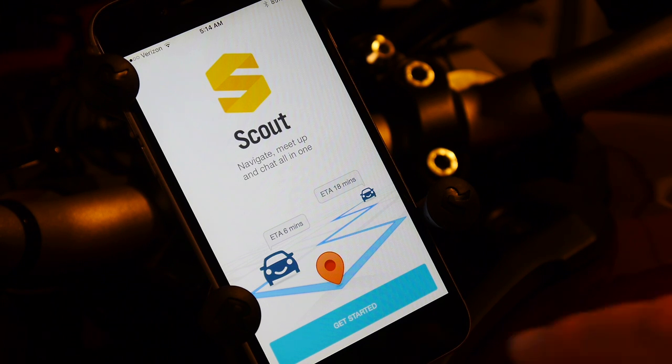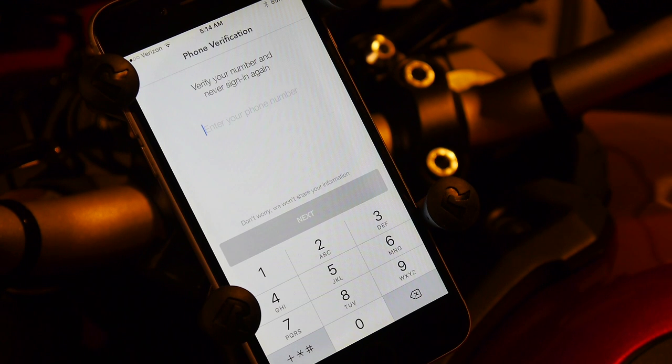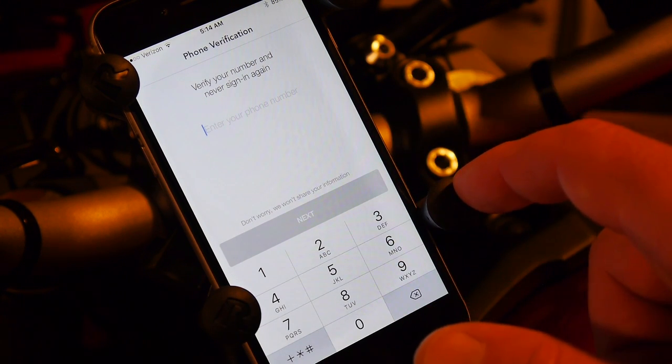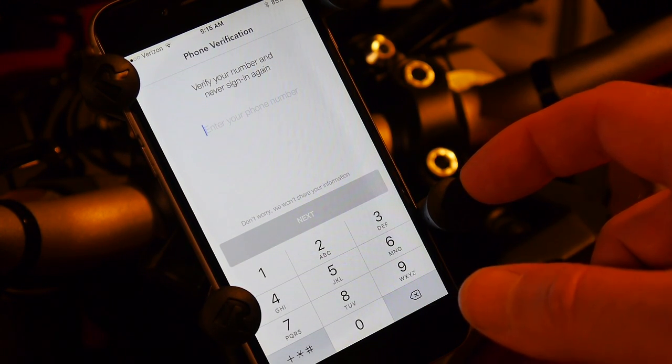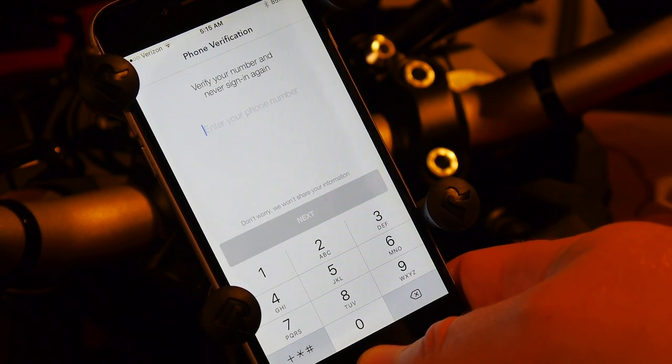Scout Maps not only requires you to log in — it requires your phone number and will text you a code just to launch the app. I'm sorry, but no. You're not getting my phone number just for a GPS app. Complete fail. There's no reason to install it at all.